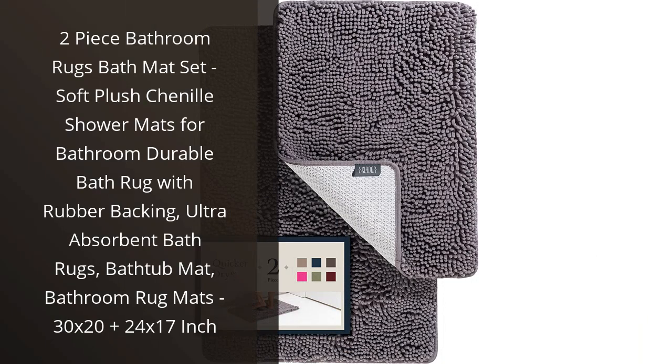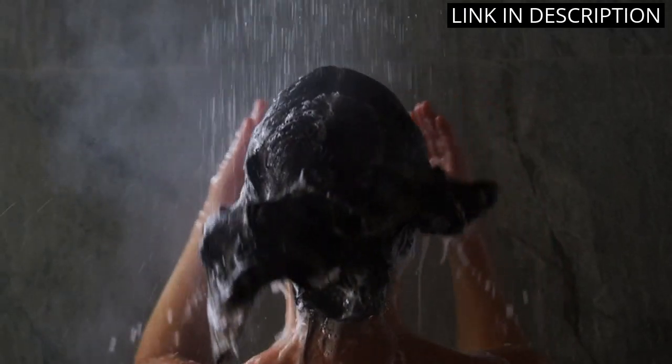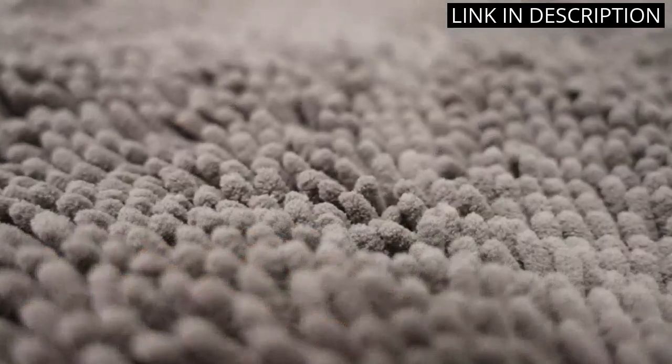I recently purchased the 2-Piece Bathroom Rugs Bath Mat Set and I am extremely happy with my purchase. The chenille material is so soft and plush under my feet when I step out of the shower. The rubber backing ensures that the mats stay in place and don't slip, which is important for safety in the bathroom.